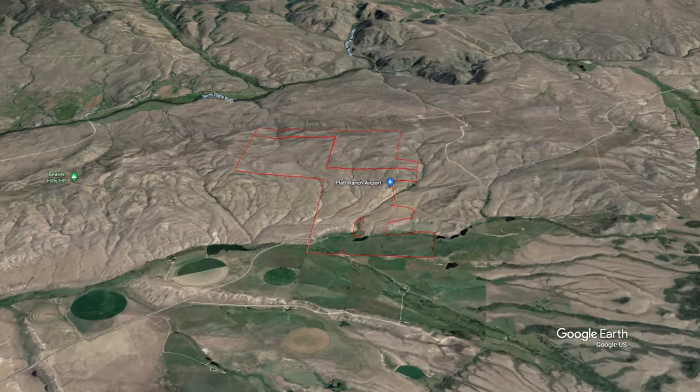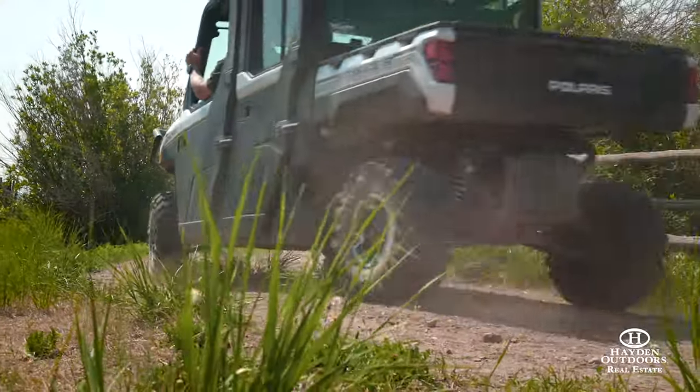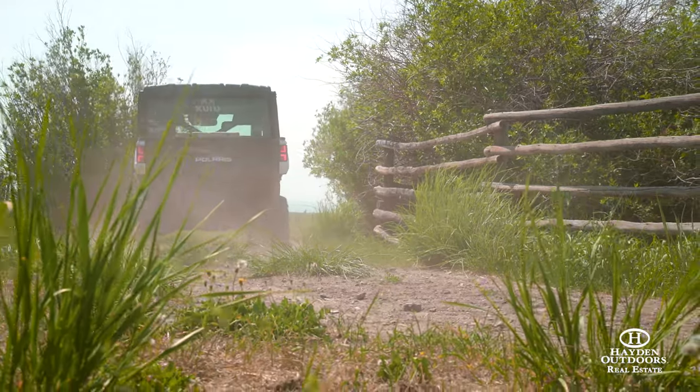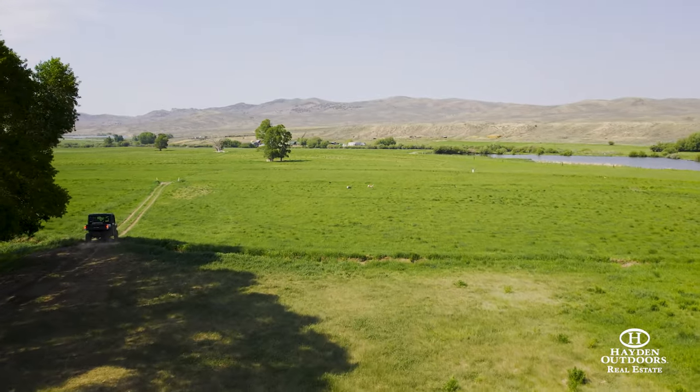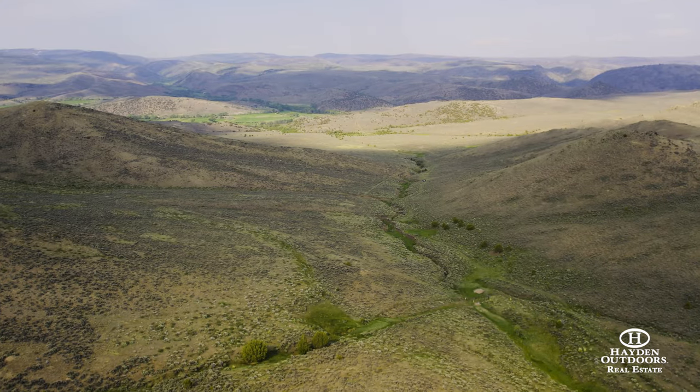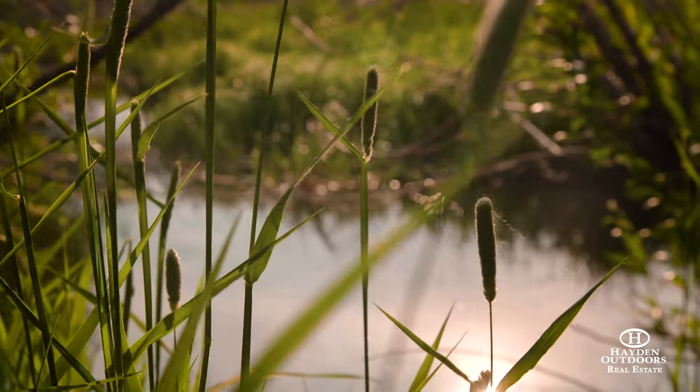The ranch consists of roughly 1,700 deeded acres and 670 acres of BLM, which is leased by the sellers. This makes the Beaver Creek Ranch 2,370 contiguous, rare-to-the-market acres. The ranch has both the Beaver Creek and the Little Beaver Creek that flow through the heart of it and converge on the property.